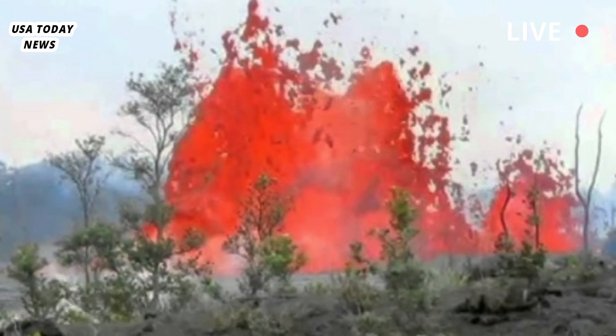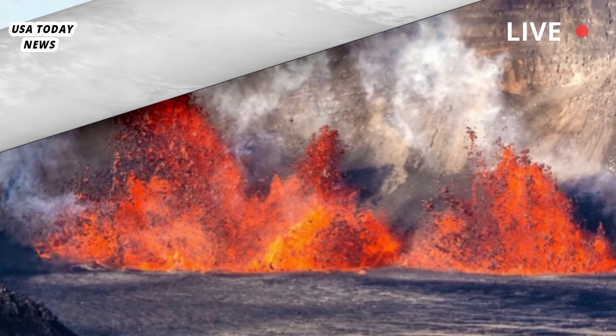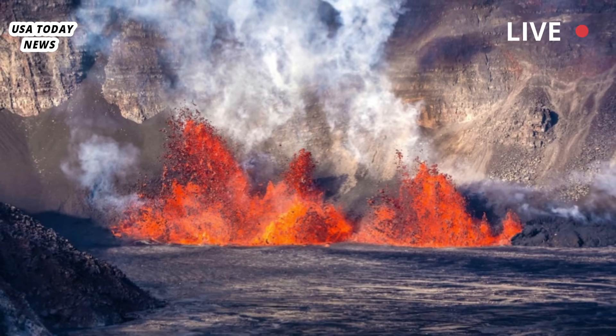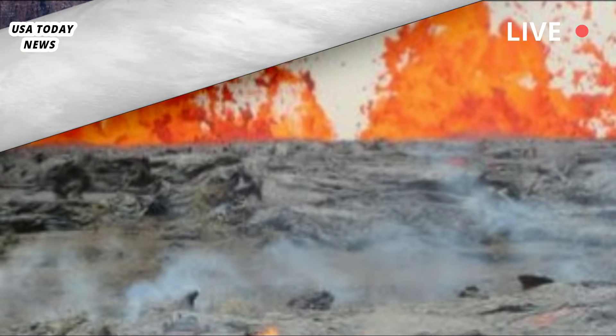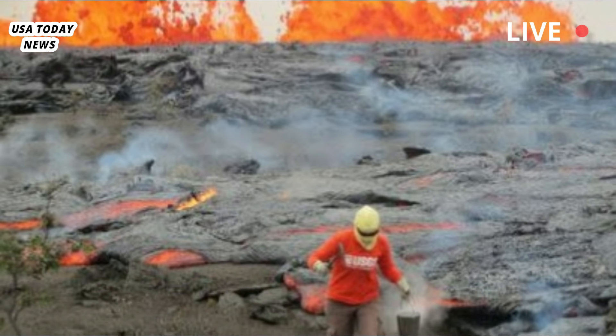Since about 5:40 a.m. today, HVO says continued low-level lava flow from the north vent culminated in a small lava flow observed about 9:15 a.m. at Halamaumau. At about 9:55 a.m., low-level lava flow began with more vigorous lava flow activity.